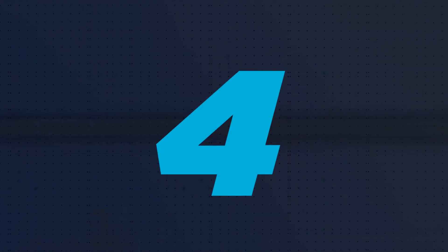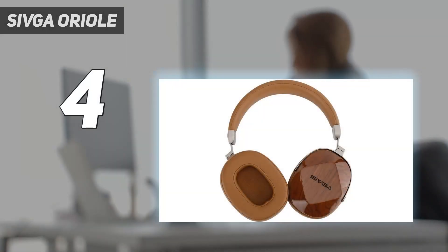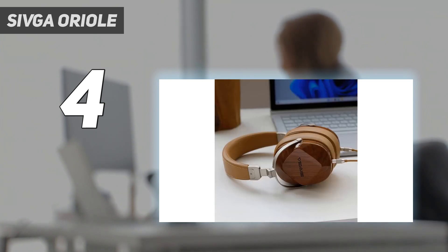Coming in at number 4: the Sivga Aureole. Sivga is not a very well-known brand, but you'll find its Aureole headphones hard to forget once you see them. The striking wooden ear cups aren't just for looks either, and are capable of delivering decent sound across varying frequencies, all for a reasonable mid-range price.